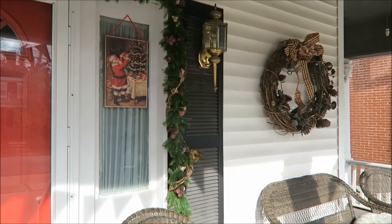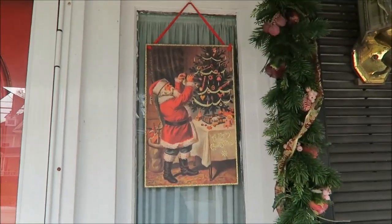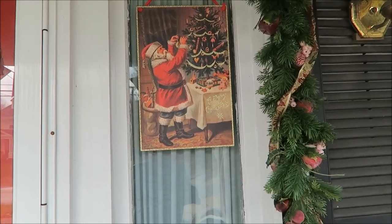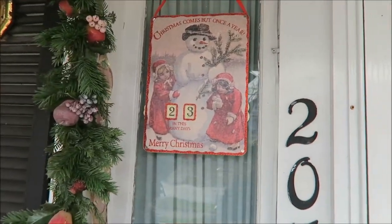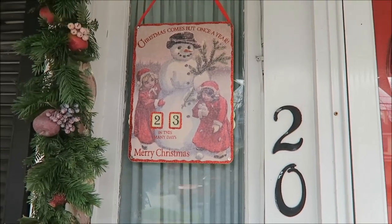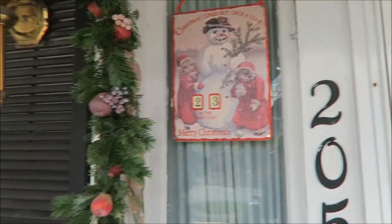On each side in the windows we have these pictures hanging. That one is Santa Claus putting an ornament on the tree, and then this one is a countdown — 'Christmas comes but once a year, Merry Christmas' — and it shows how many days, though the days are not correct because we haven't changed it.